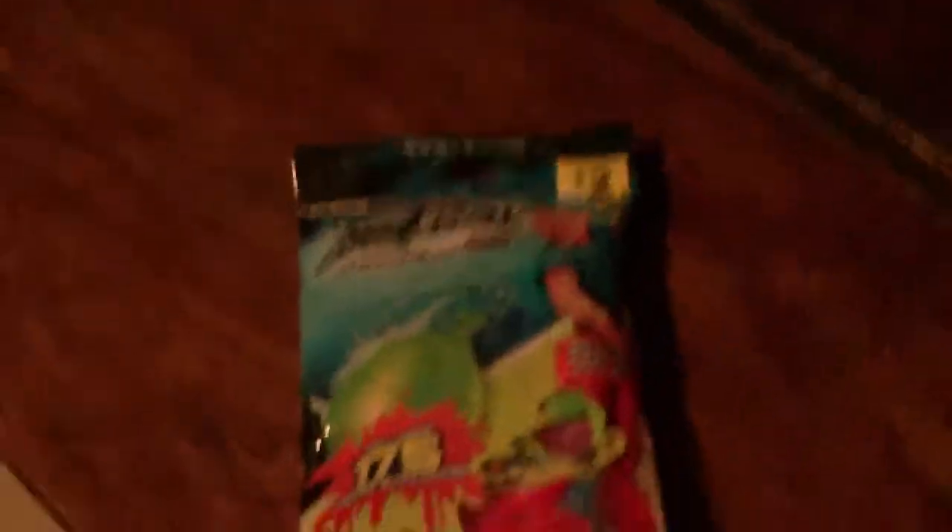I also got another pack of water balloons — it said a dollar on it, had 80 of them in there, and it was 10 cents. Including tax, if you do the math, that's 255 water balloons with the little spout things.